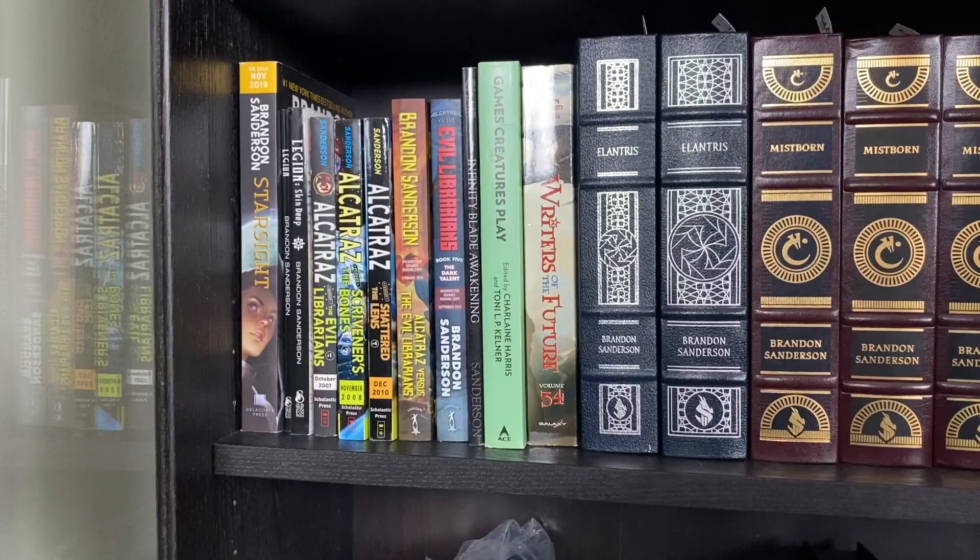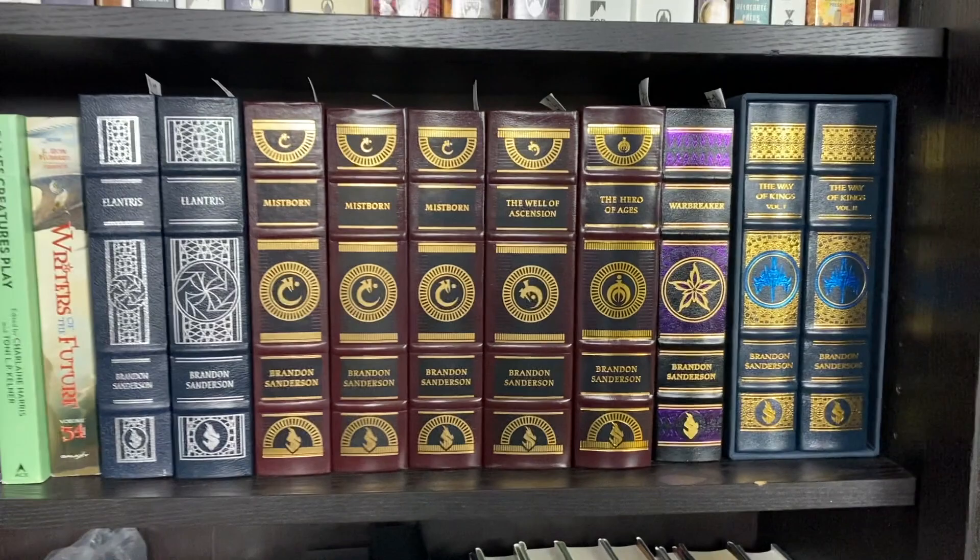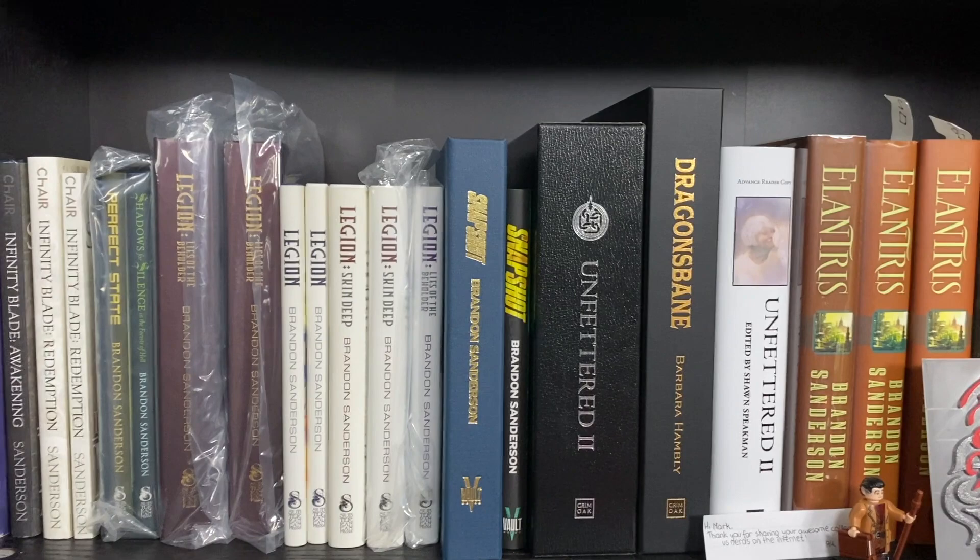After those I have my leather bounds, and yes each of these Mistborns is a separate printing. I have a few more on another shelf, and I love having all the leather bounds on one shelf together — they are absolutely gorgeous.